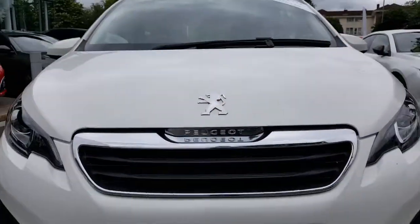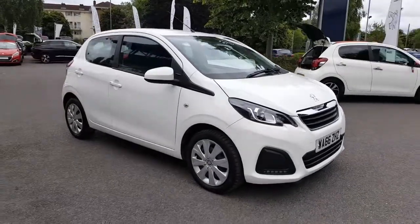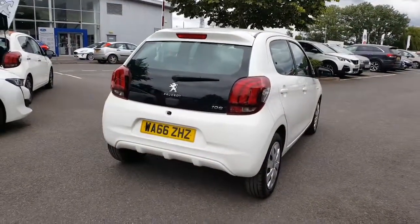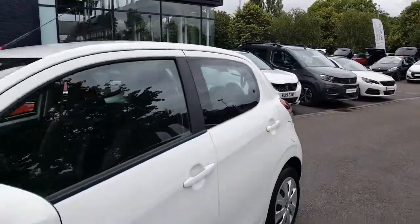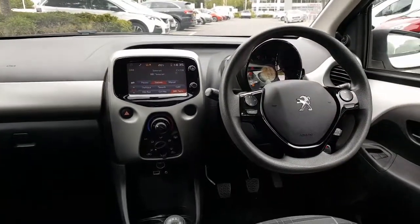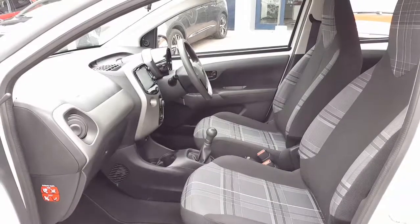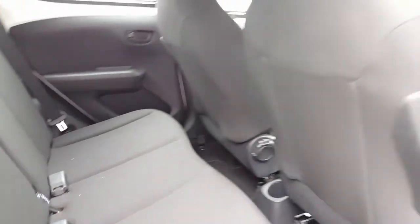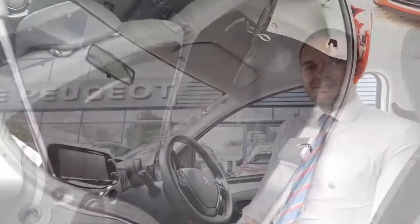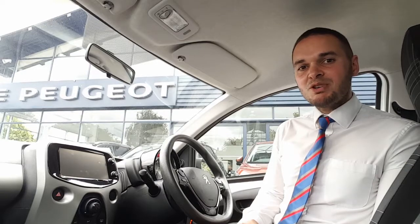So let's have a look around. This car's got the one litre petrol engine that gives you 68 horsepower. It's done under 14,500 miles, and if it's of interest to you then please get in contact with us at Howard's Peugeot in Taunton. Thank you.